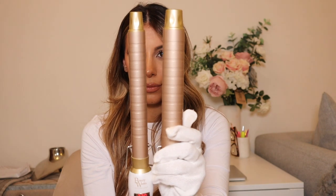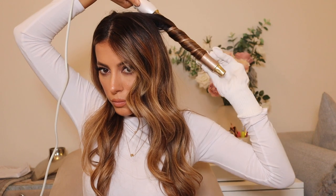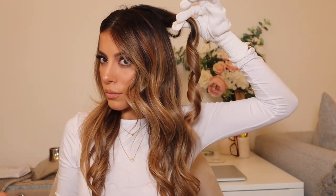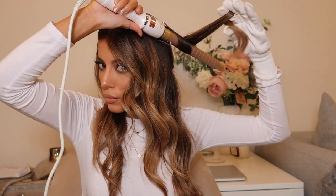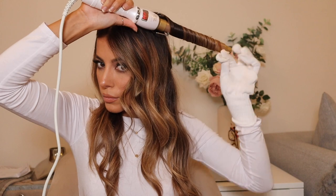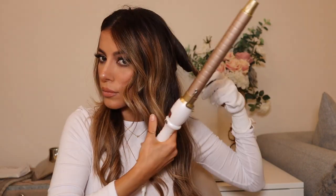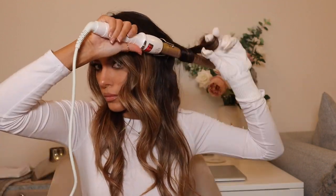Moving on to the 25mm barrel, which gives a tighter curl — you can see the difference from the original barrel, which is a lot thicker, versus this smaller, tighter curl. I go in with the smaller barrel and what I like to do is alternate directions: one section going back away from my face and the next section going towards my face, so I change up the curl to give more dimension in the hair.